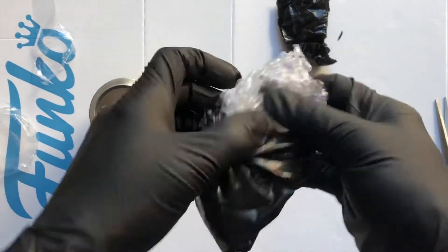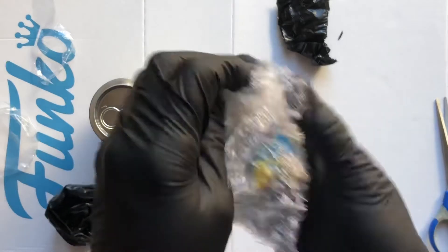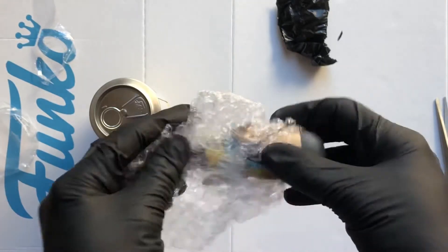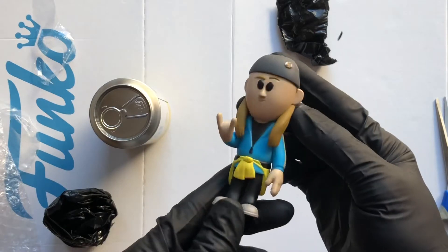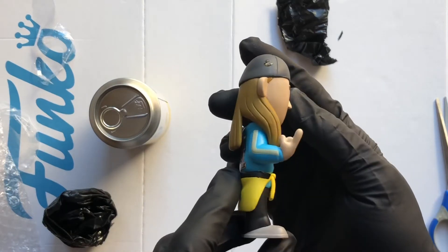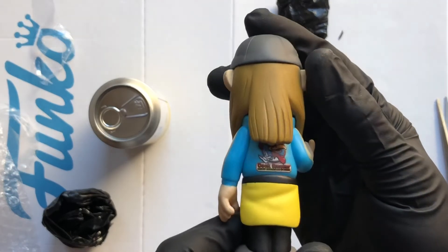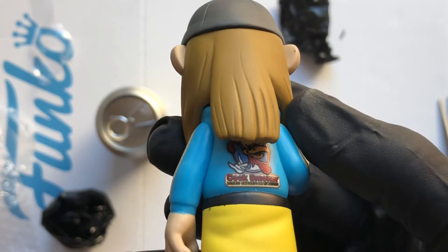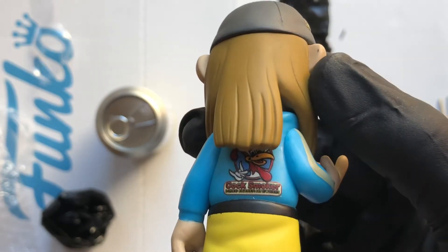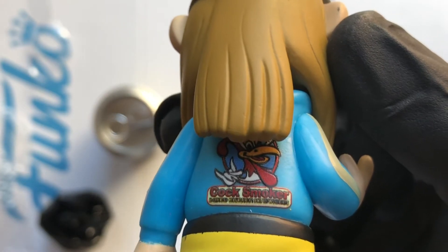Let's take a look — Jay, here he is, popping his head out. Yeah, that's not bad at all. Not sure if it is the chase, I think it's the standard. See if we can get a bit of a zoom in — the details, the writing is on the jacket. That's pretty sweet.